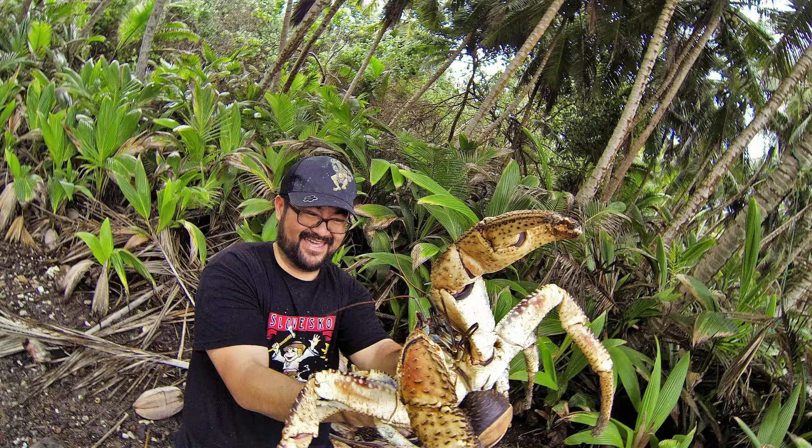Today we're going to talk about the coconut crab, which is the largest land arthropod. How big can these crabs get exactly? Coconut crabs can get up to three feet across from leg tip to leg tip and can weigh up to nearly 15 pounds — quite the largest terrestrial crustaceans in the world, and one of the largest native land animals on a lot of Pacific islands.